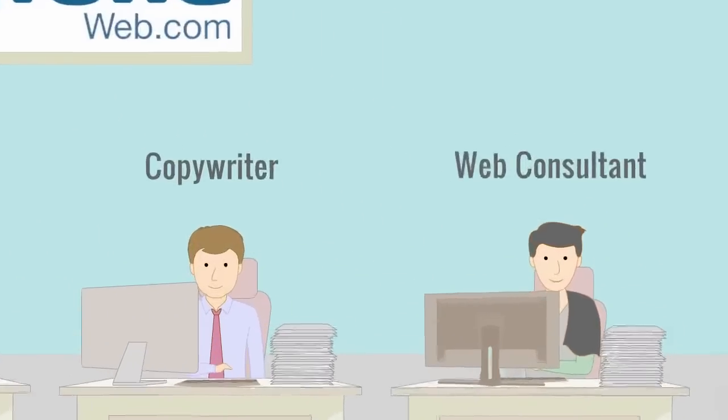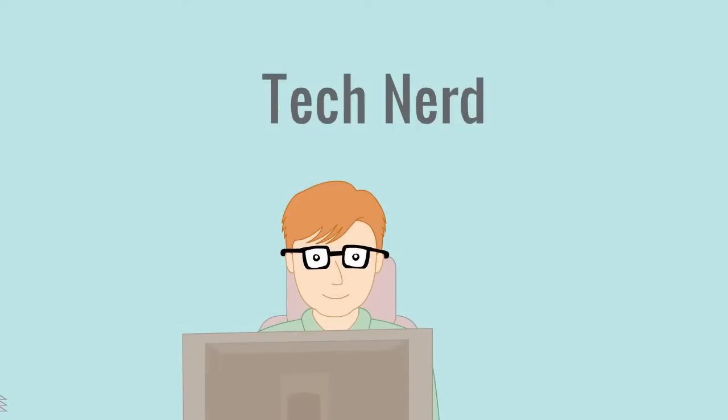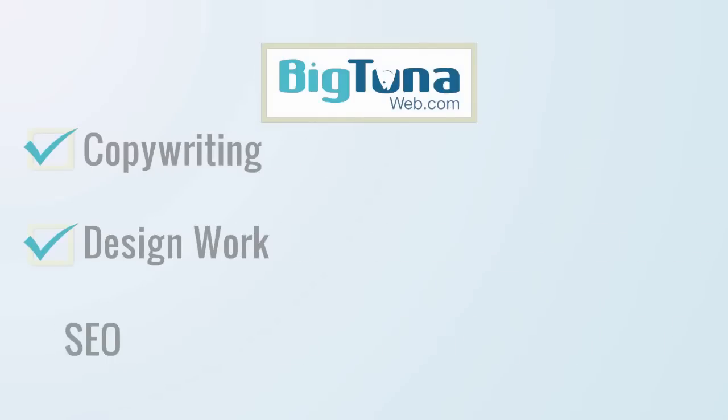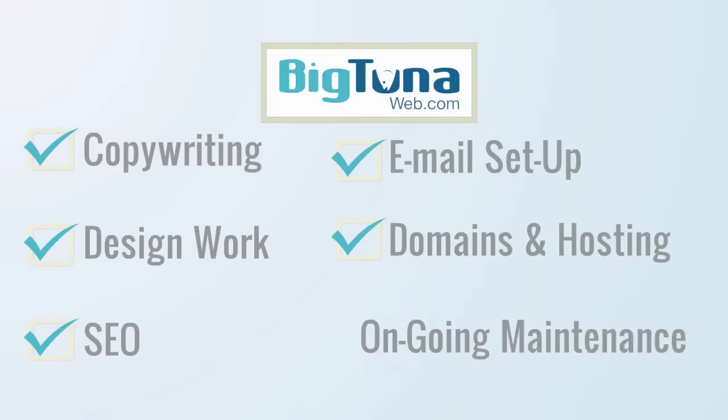Getting started is easy. Big Tuna consultants conduct a short interview to learn about your company. After that, they handle everything, including copywriting, design work, SEO, and all the techy stuff like email setup, hosting, and ongoing maintenance — and all of it at an affordable price.